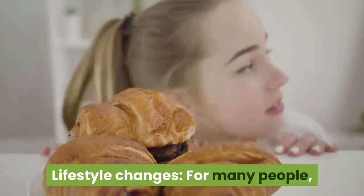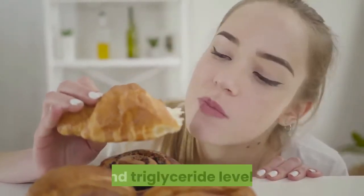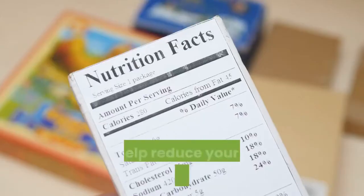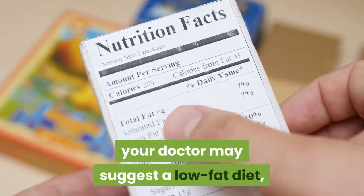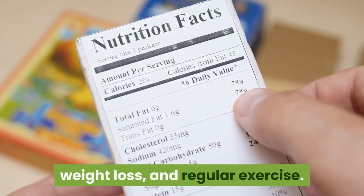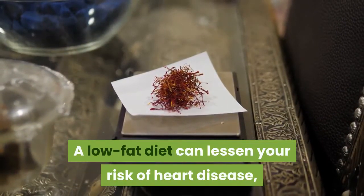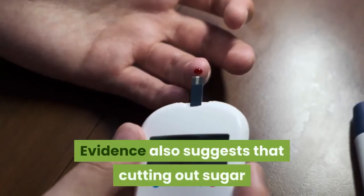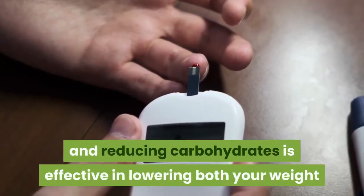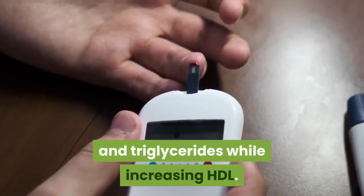Lifestyle changes. For many people, lifestyle changes alone can help reduce cholesterol and triglyceride levels. To help reduce your risk of heart disease, your doctor may suggest a low-fat diet, weight loss, and regular exercise. A low-fat diet can lessen your risk of heart disease, according to the American Heart Association. Evidence also suggests that cutting out sugar and reducing carbohydrates is effective in lowering both your weight and triglycerides while increasing HDL.